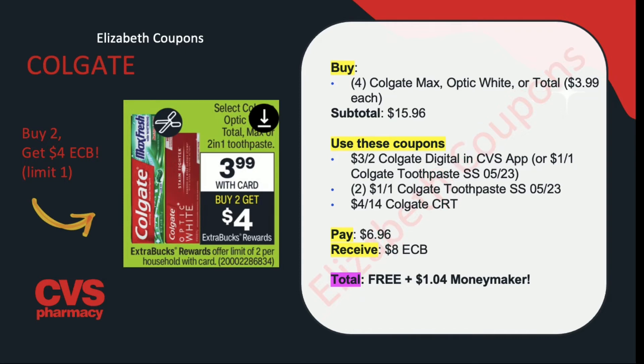If you have that $4 off of $14 CRT, you can also take advantage of this deal, but you do need those $1 off of 1 Colgate toothpaste coupons from the SmartSource insert this upcoming week. Buy 2 toothpastes; your subtotal is going to be $15.96. Use that $3 off of 2 Colgate digital, 2 of the $1 off of 1 Colgate toothpaste coupons, and that $4 off of $14 Colgate CRT. You'll end up paying $6.96 but receiving back $8 in ExtraCare Bucks — making this completely free plus a $1.04 money maker.